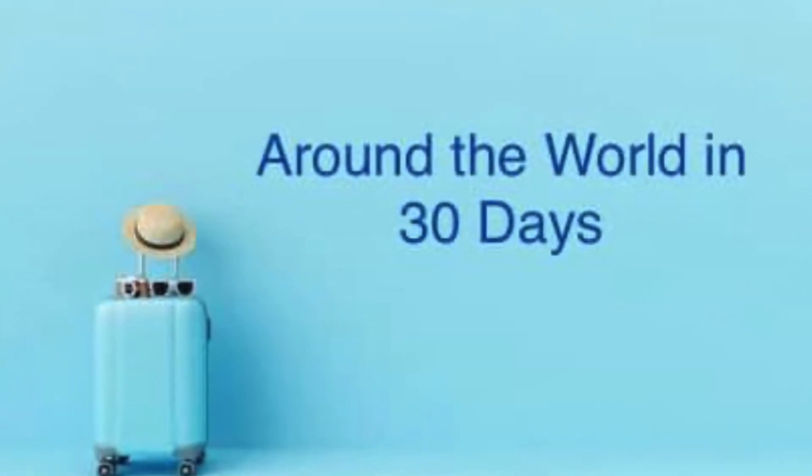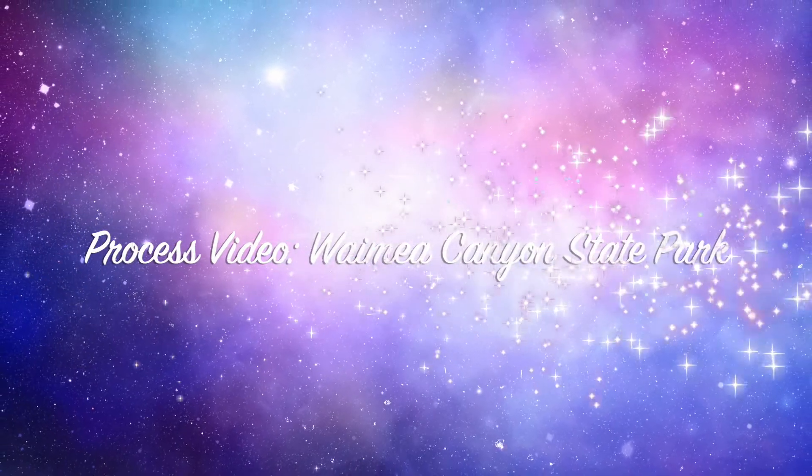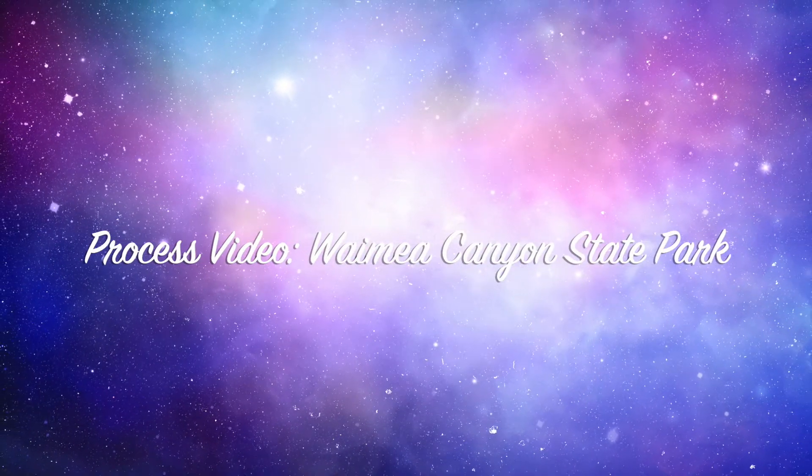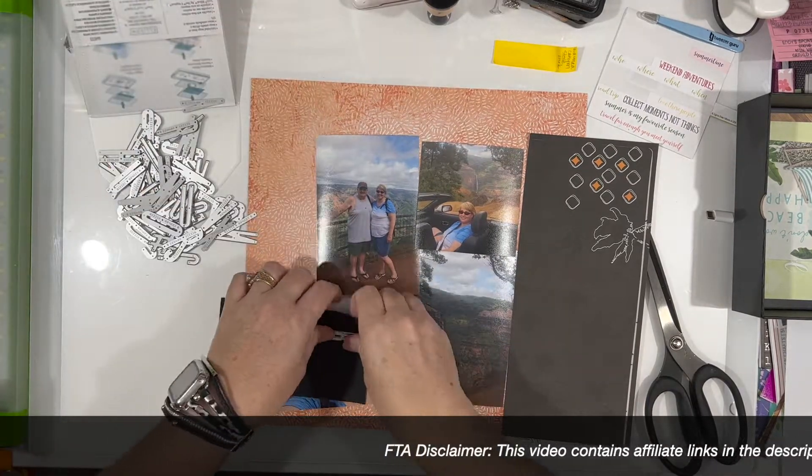Hi there, Janet Fritz here for Galaxy Girl Creations. Welcome to my channel, welcome to Around the World in 30 Days. I am documenting my trip to Kauai with my husband for our 25th anniversary.